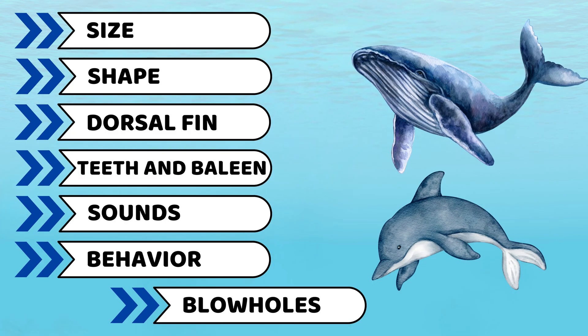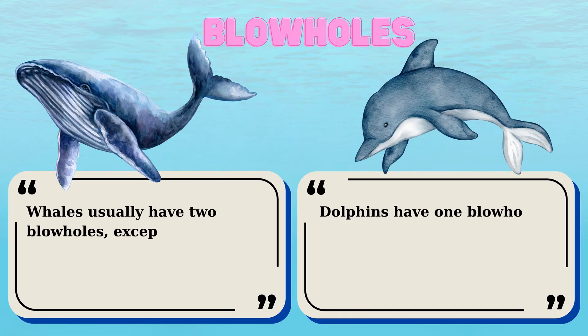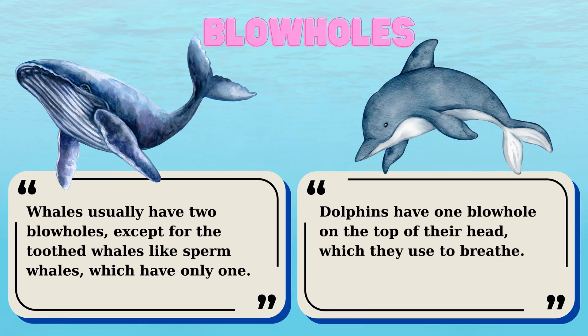And the last one is their blowholes. Another difference is the number of blowholes. Dolphins have one blowhole on the top of their head, which they use to breathe. Whales, however, usually have two blowholes, except for toothed whales like sperm whales, which have only one. Let's see those pictures and videos about their blowholes.